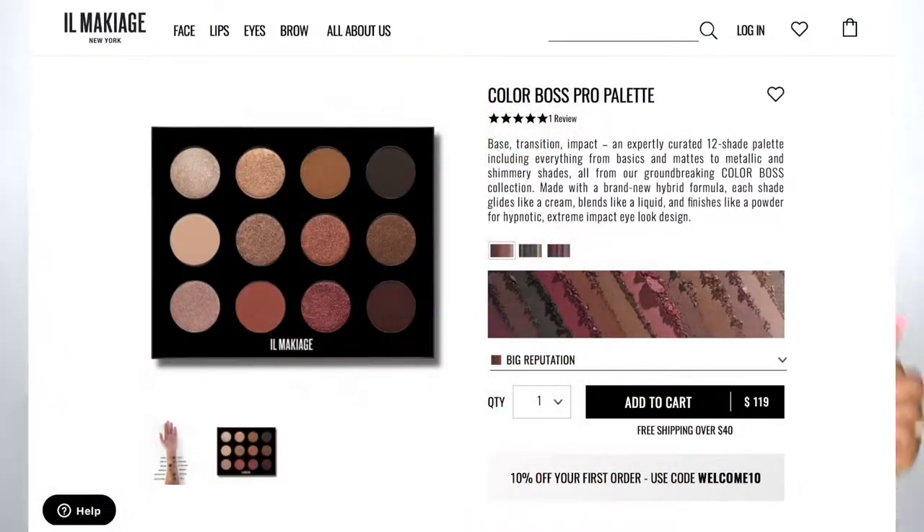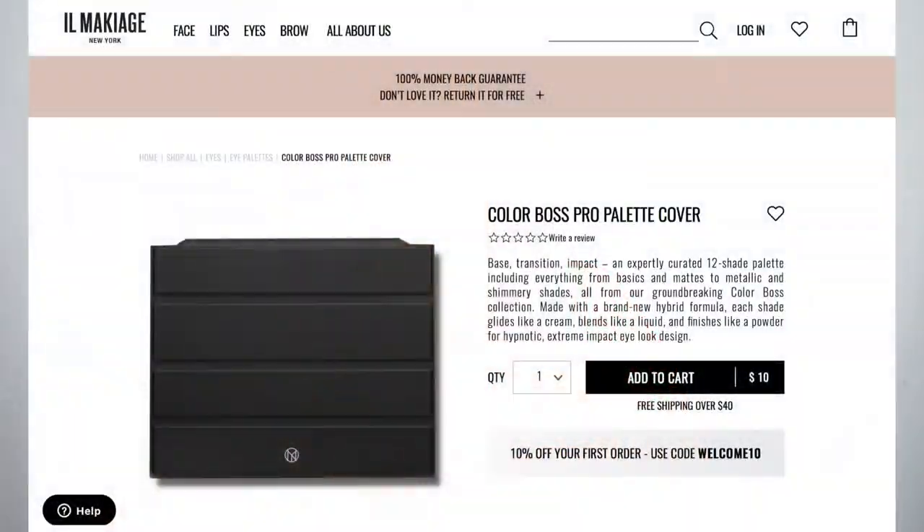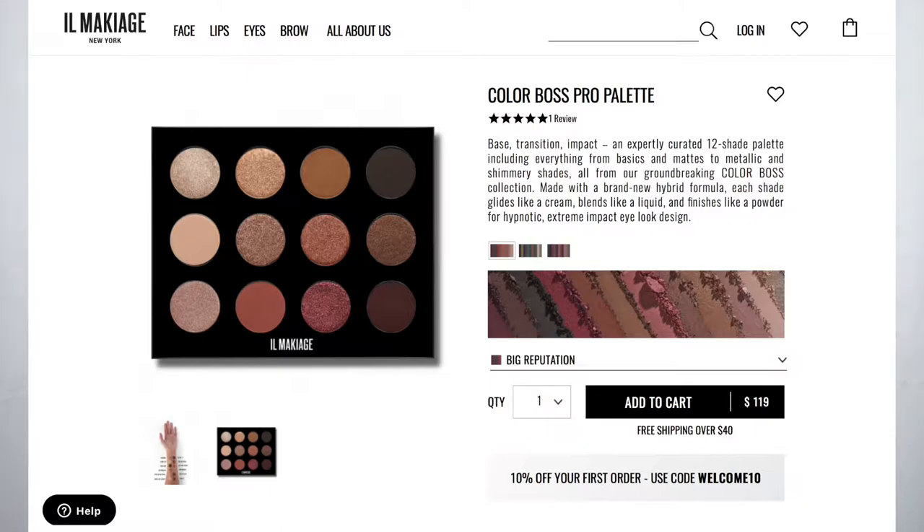When you open that up, you expose the palette — this is the Color Boss Pro Palette, 'Big Reputation.' I do like the packaging and the color scheme of it. It comes in a sleeve, and they do have a cover for it that looks somewhat like an iPad cover, but it's sold separately for about ten dollars. This palette retails at $115–$119. I used a $100 gift card they gifted me to get it — I'm all about shadows.